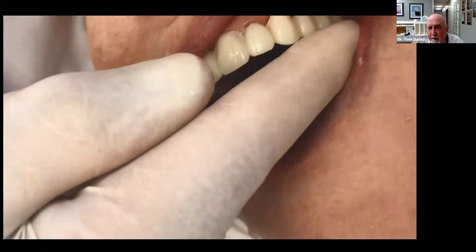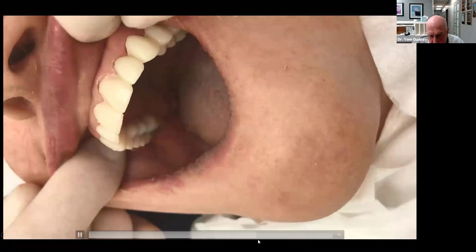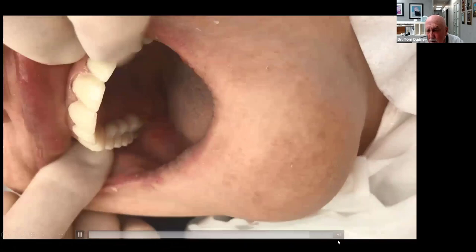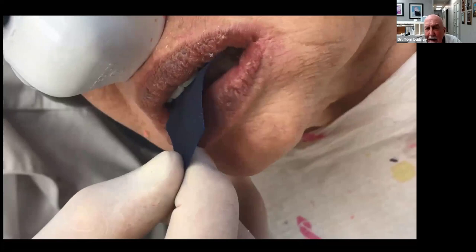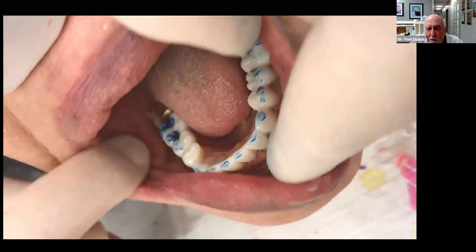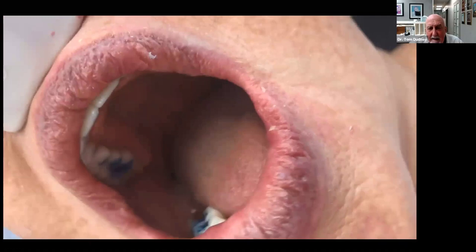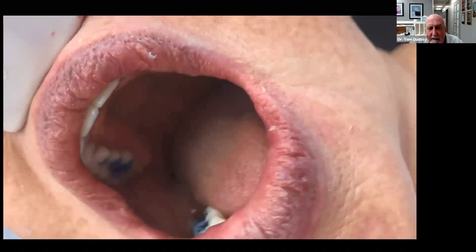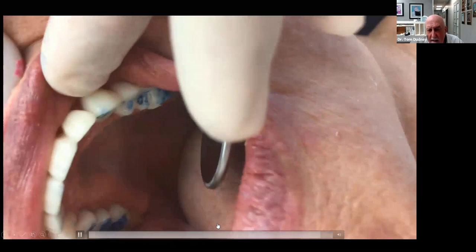With both upper and lower provisionals seated, we check occlusion and go through our occlusal steps. On the first visit I like to have the patient sit up, give them thicker articulating paper, and have them chew around — create their envelope of function, not just tap or slide. What I'm looking for, as Pete Dawson said, is dots in back and lines in front. I want central fossae, marginal ridges, and cusp tips — no occlusion on inclined planes. When it's not right, I adjust to get as close as possible on the first visit.